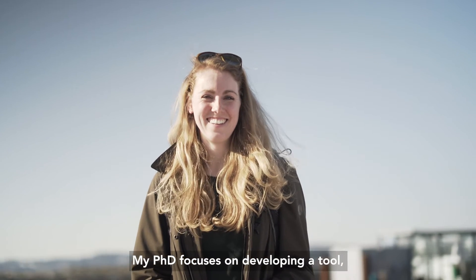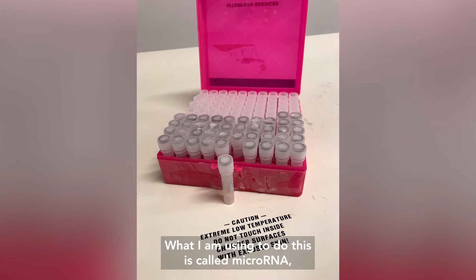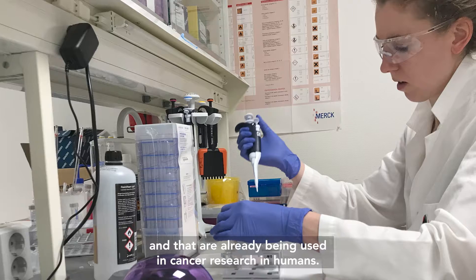My PhD focuses on developing a tool to actually assess how chemicals affect the health of wildlife. What I'm using to do this is called microRNA, which are small bits of RNA that can be found all over our bodies and are actually being used in cancer research in humans already.